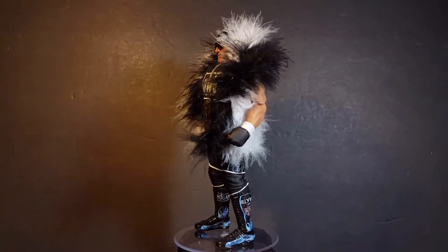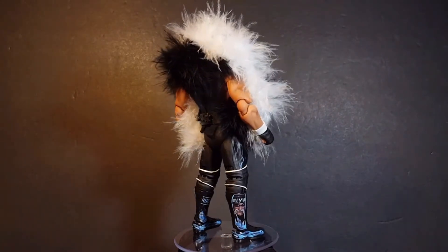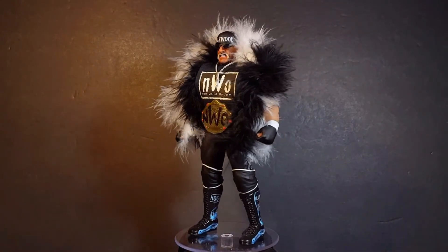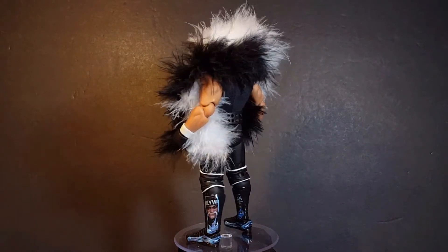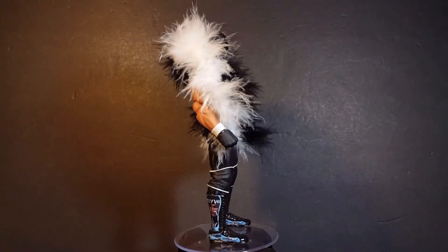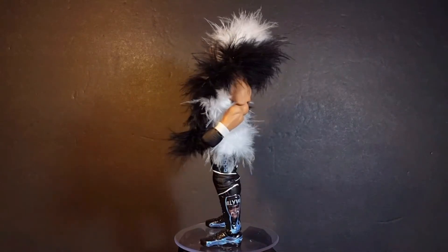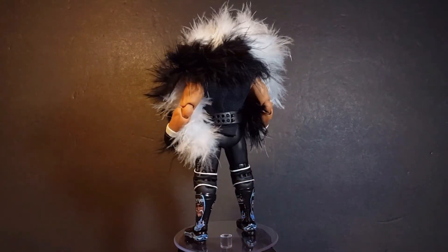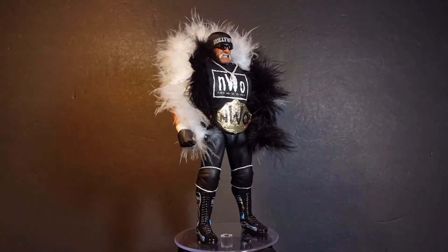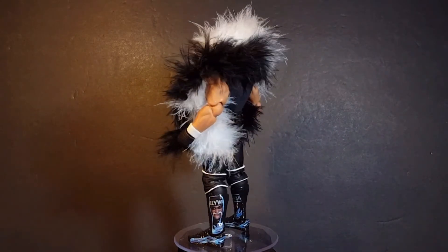At number 6 we have the Hollywood Hogan figure from Storm Collectibles. Now this is a really cool figure because I am a giant Hulk Hogan fan — in my opinion he is the GOAT, the greatest of all time. Since Mattel won't be giving us Hogan figures anytime soon, lo and behold Storm Collectibles gives us this amazing piece. The NWO era was one of my favorite times in wrestling history and I absolutely love that Storm gave us this great figure of Hogan from that time.